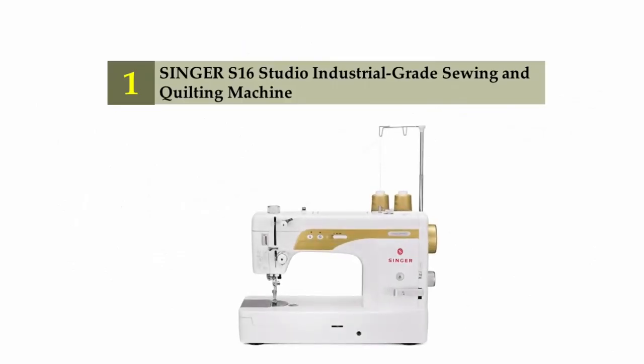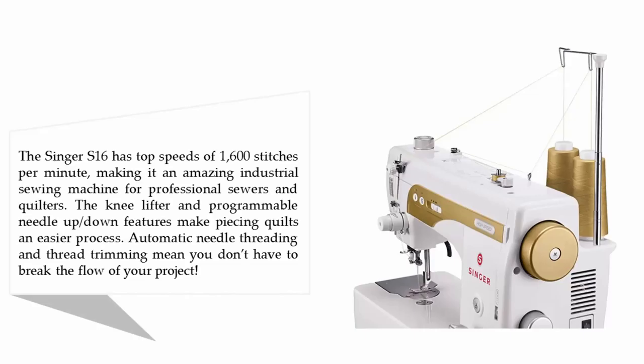Coming in at number 1 on our list: the Singer S16 Studio industrial-grade sewing and quilting machine. The Singer S16 has top speeds of 1,600 stitches per minute, making it an amazing industrial sewing machine for professional sewers and quilters. The knee lifter and programmable needle-up-down features make piecing quilts an easier process. Automatic needle threading and thread trimming mean you don't have to break the flow of your project.